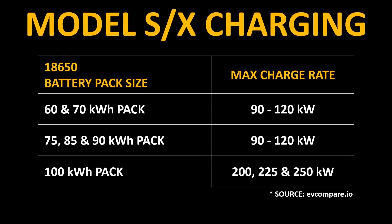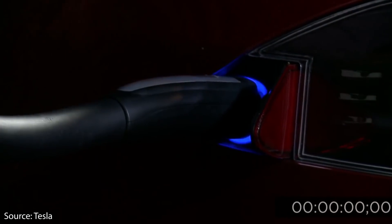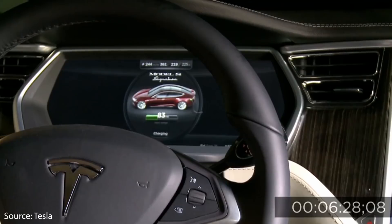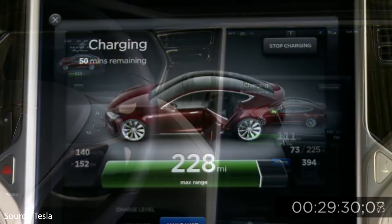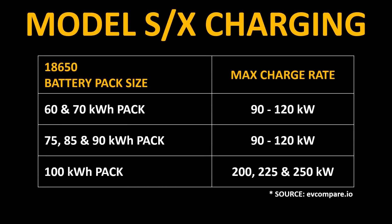According to my research and also evcompare.io, when Tesla had the 60, 70, 75, 85, and 90-kilowatt-hour packs, at various times the max charge rates were limited from 90-kilowatts to 120-kilowatts. For instance, the original 2012 Model S batteries could only accept a charge of up to 90-kilowatts. Through various battery pack revisions over the years, those same sizes of battery packs could go up to 120-kilowatt charging.